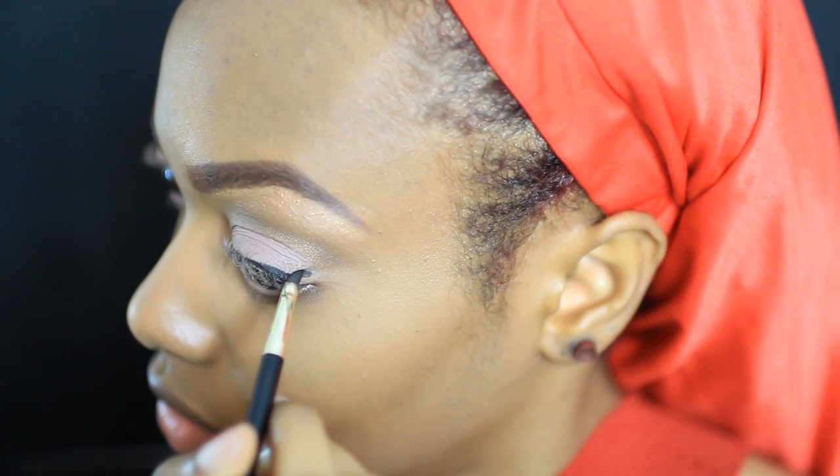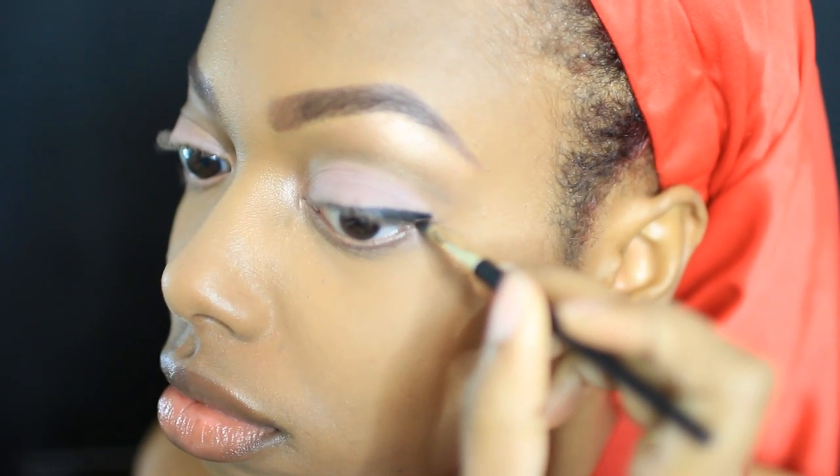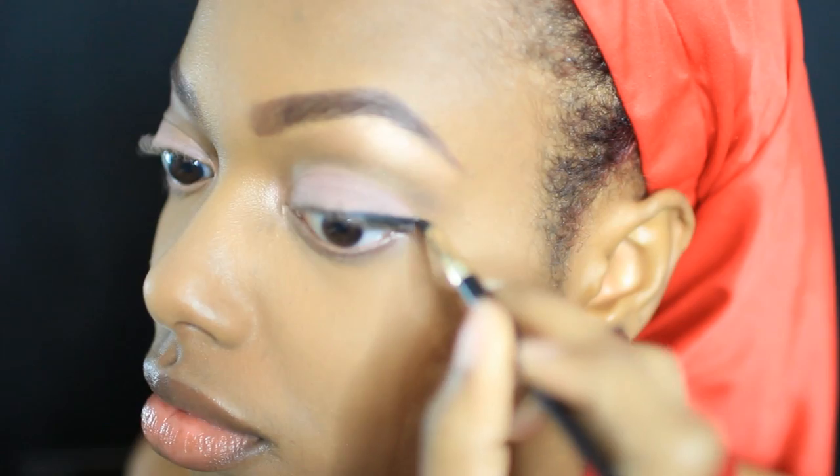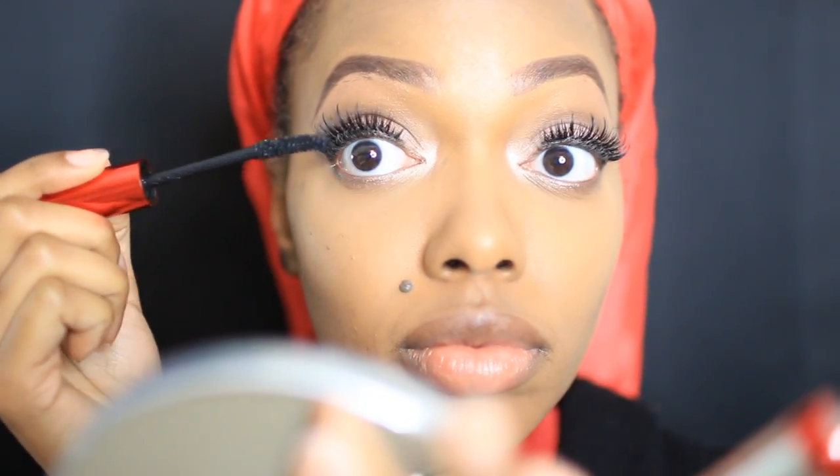With black gel liner I make a small little cat eye — I make a dot to help form the shape of it and then I connect. After applying my lashes, I blend them with my natural lashes using some mascara.